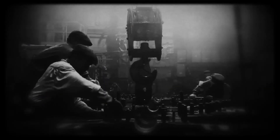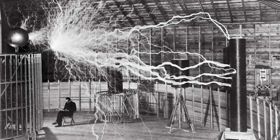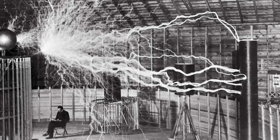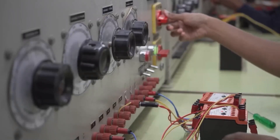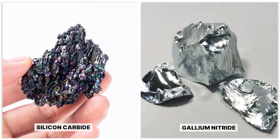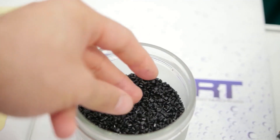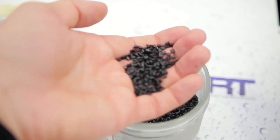Tesla built his resonators to hit frequencies around 100 kilohertz. His power sources were crude by today's standards — massive steam turbines and rotary spark gaps. They were noisy, unstable, and hard to control. But a 2025 signal generator is a different beast entirely. Modern electronics use materials like silicon carbide and gallium nitride — wide bandgap semiconductors that can handle voltages and frequencies Tesla could only sketch on paper.